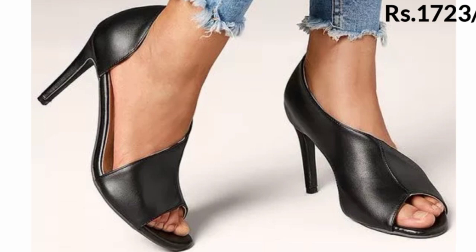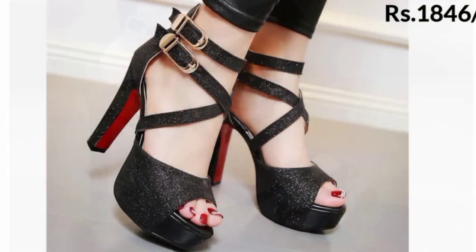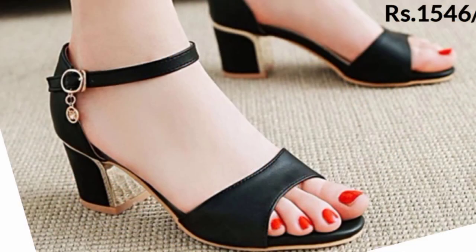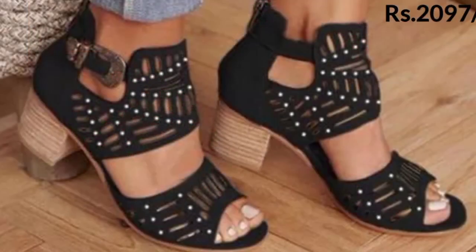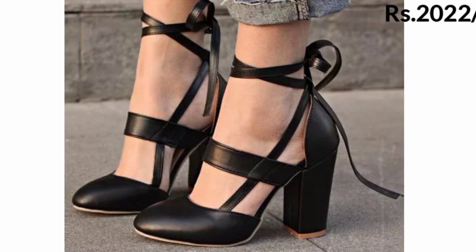A specialty of black color is that you can wear these footwears with any colorful dress — mustard color, red color, or any other colorful dress. You can also wear these footwears with jeans, trousers, pen, and plazo.